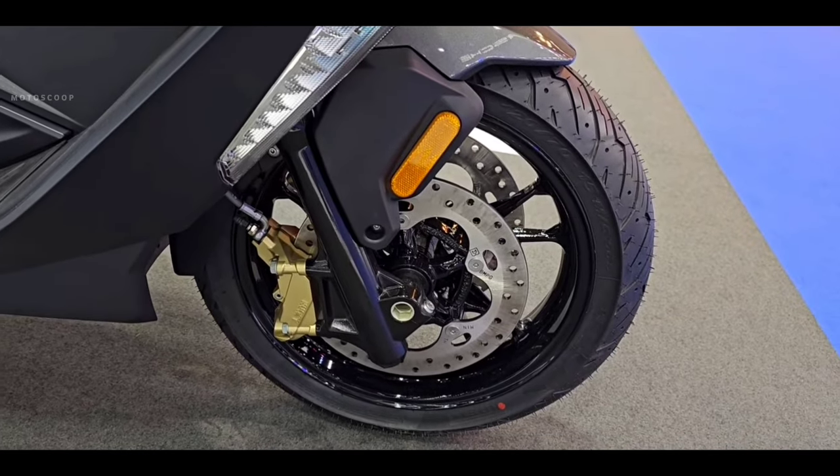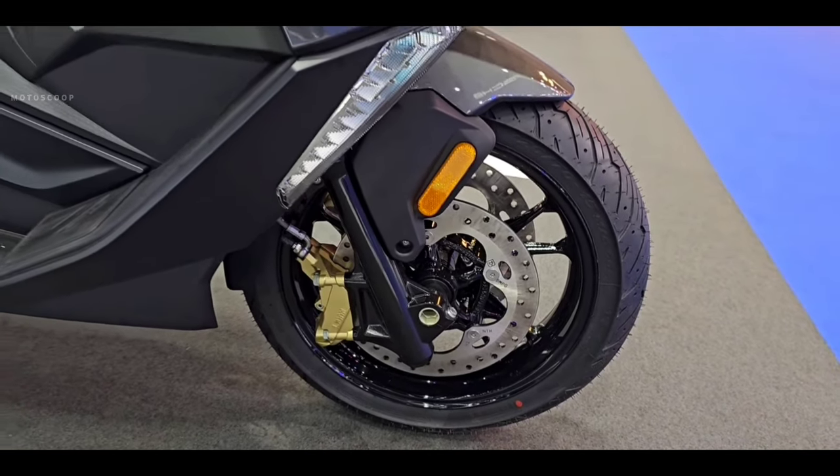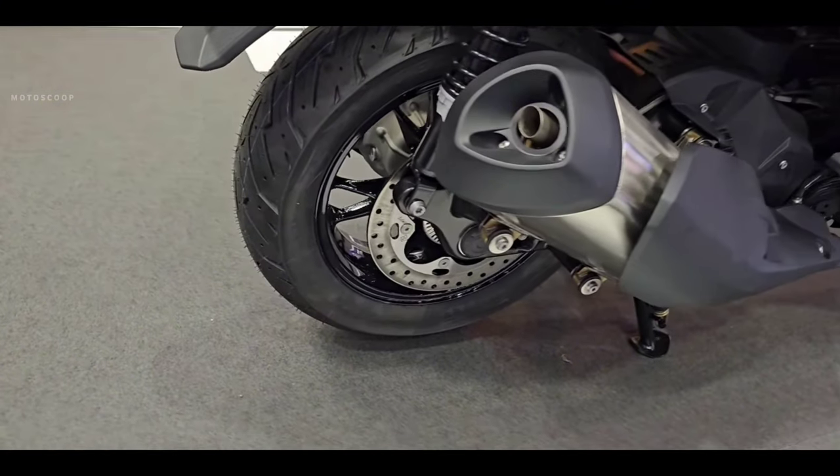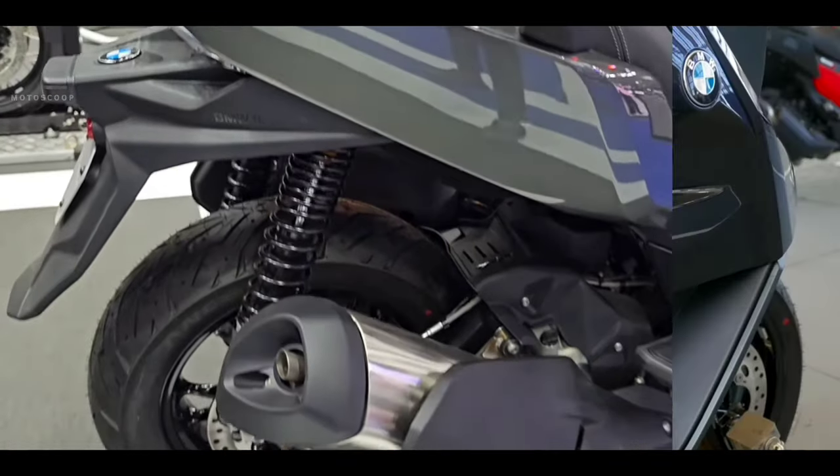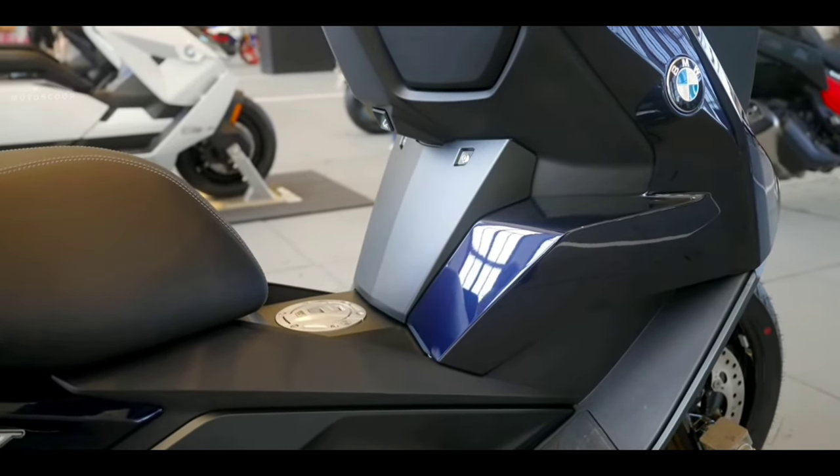Braking duties are performed by twin discs at the front and a single rotor at the rear, while the safety net includes ABS, or Anti-lock Braking System. The last real update for this model was in 2023.